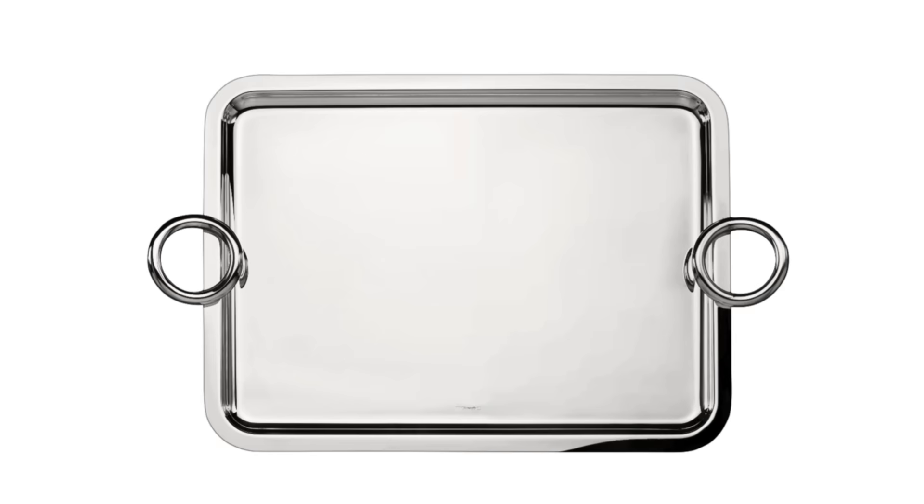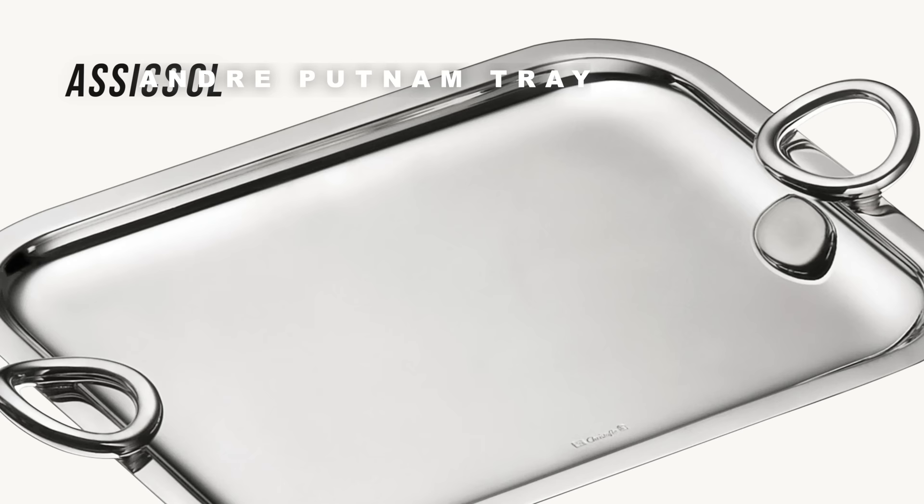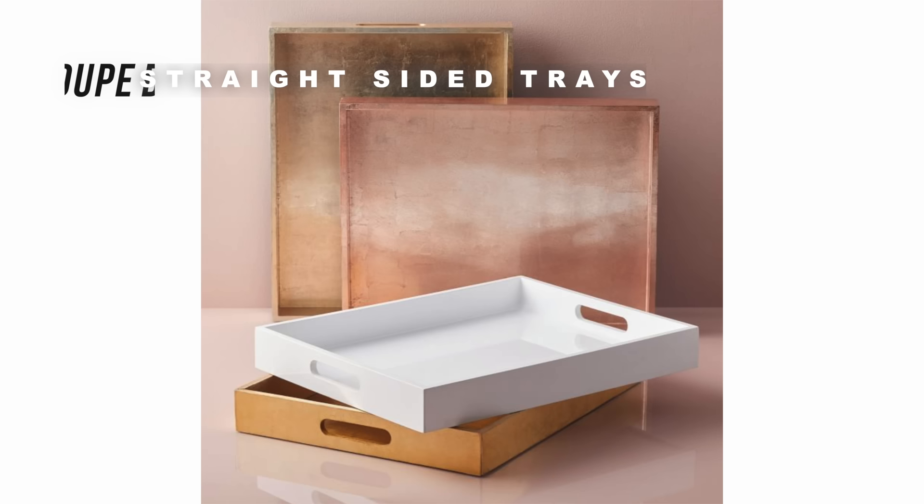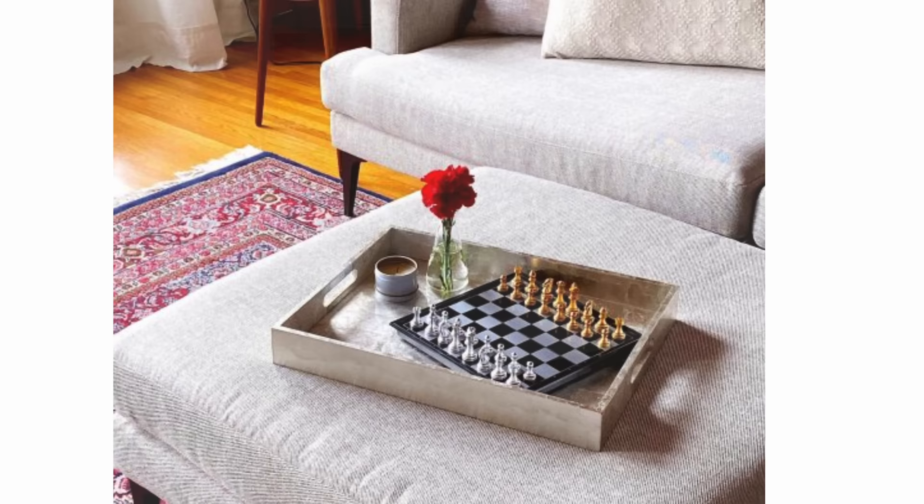One of my go-to trays is this one by André Putman. It's an amazing style statement that goes with a ton of styles — super transitional, goes anywhere. It's the perfect size for a coffee table, bar top, or credenza; you can store all kinds of things on it. But the price tag is a little tough at about $1,000 a piece. I probably saved my best for last — I have a designer dupe that I adore, and it's a bit of a surprise because it's a classic I use everywhere. I must own at least five.